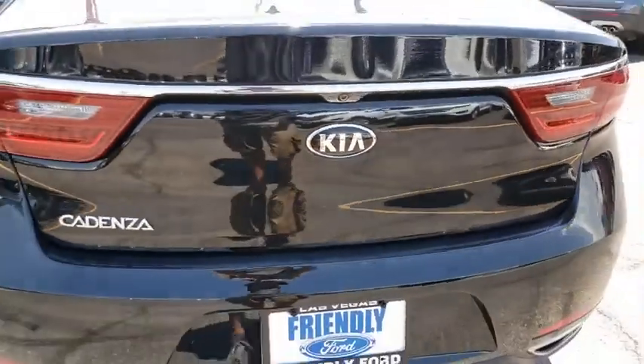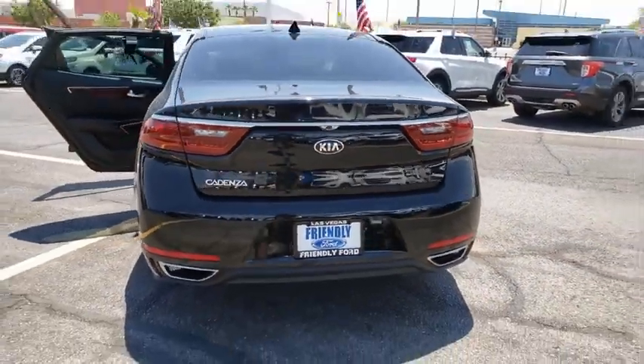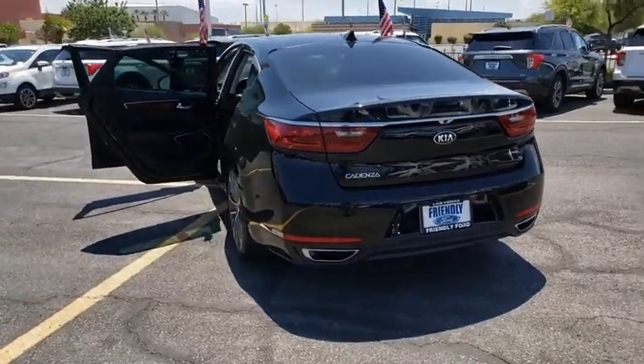Bluetooth, dual airbags, alloy wheels, power steering, four-wheel disc brakes, heated front seat, heated steering wheel, power windows, security system.